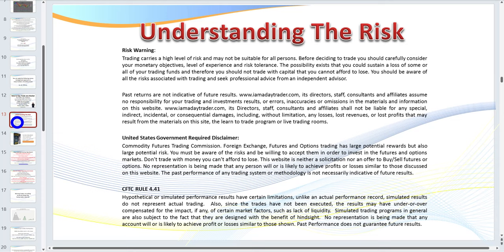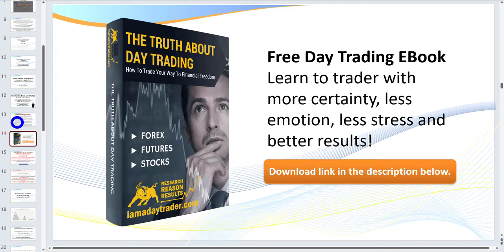We all know there's a risk in trading — don't trade with money you can't afford to lose. Stay on the simulator until you are consistently profitable. A very quick advertisement: if you haven't already downloaded my ebook, 'The Truth About Day Trading,' you'll find the download link in the description below.